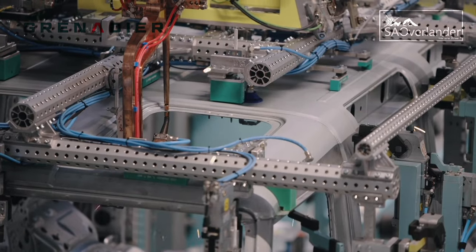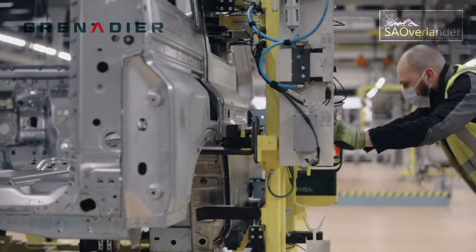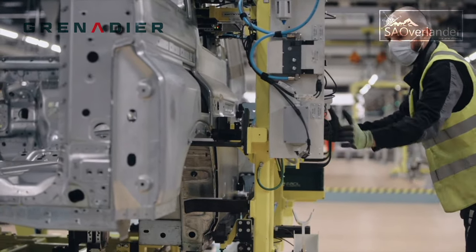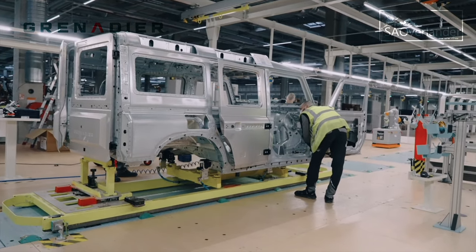The line now dedicated to the grenadier includes the new fully automated body shop, new semi-automated paint shops, and upgraded general assembly facilities. Hambach also benefits from a new high-tech quality assessment center.